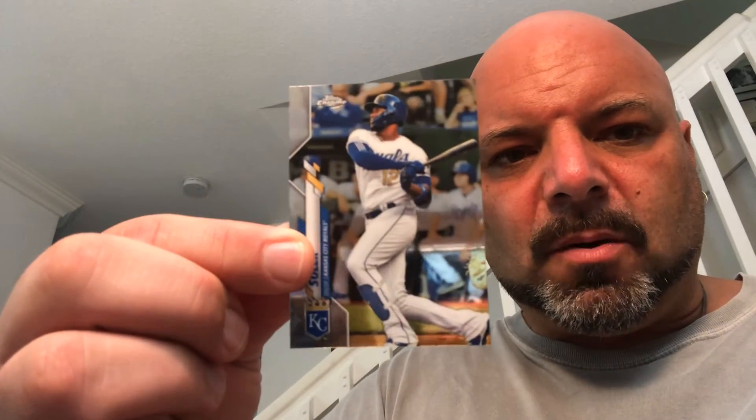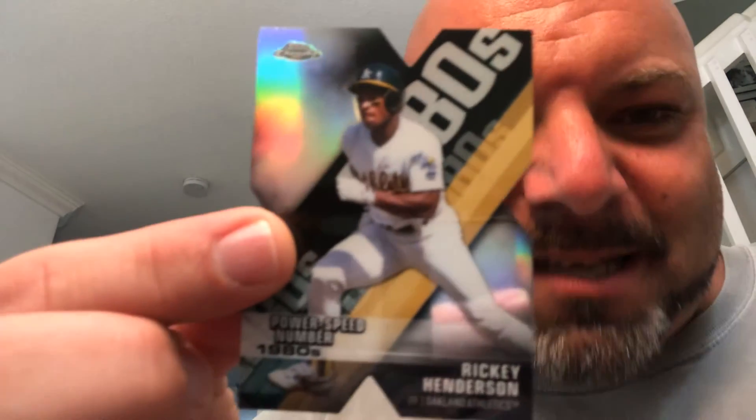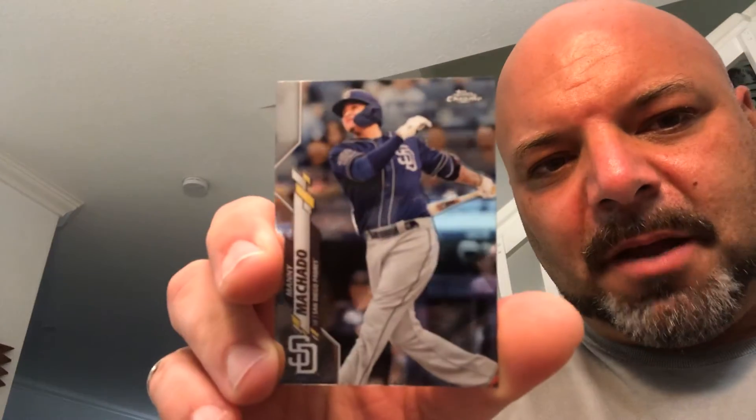Still going strong at 40. We got Jorge Soler, Danny Jansen. Oh yeah, baby — this is a nice one, I'm psyched about this one. Power and Speed, number from the 80s insert — got the X-Fractor of Rickey Henderson. Nice, I love it. I got me some Rickey! And Manny Machado. I love die cuts, man — it's a die cut and it's a Rickey.